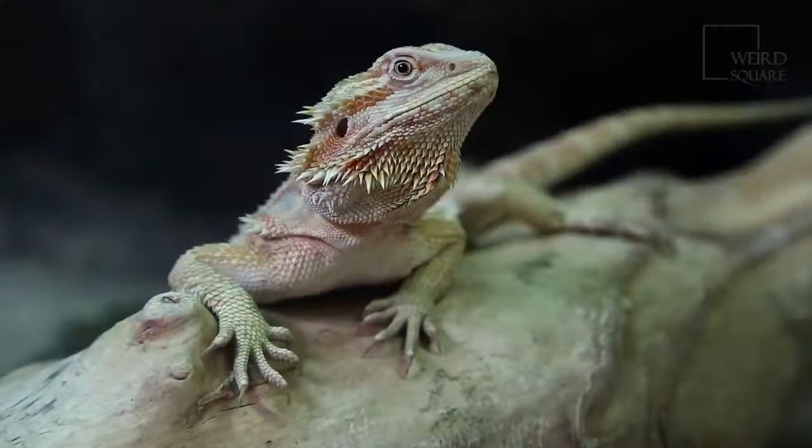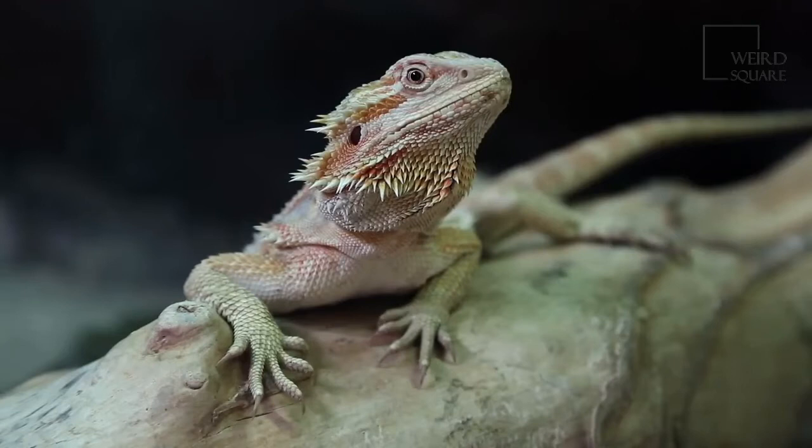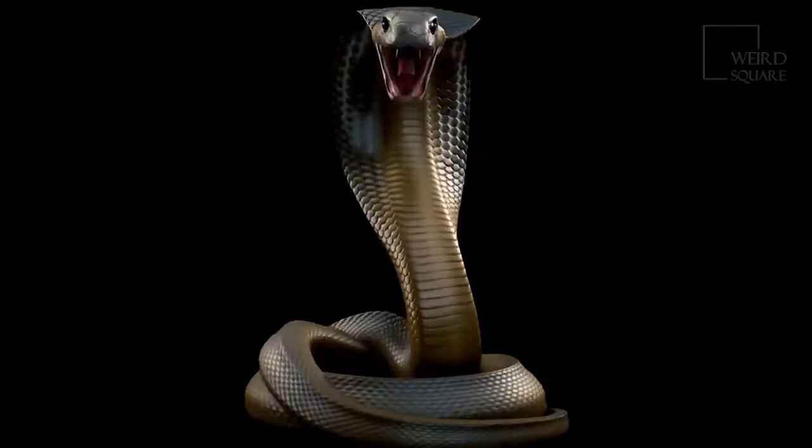Fat storage allows them to fast for months. The Gila monster has high aerobic scope values, meaning they take in and use oxygen very quickly from a resting state to a state of maximum exertion. This allows the normally sluggish lizard to enjoy periods of intense activity.